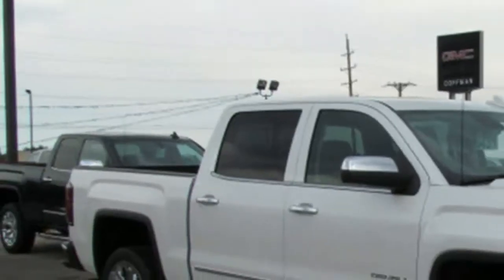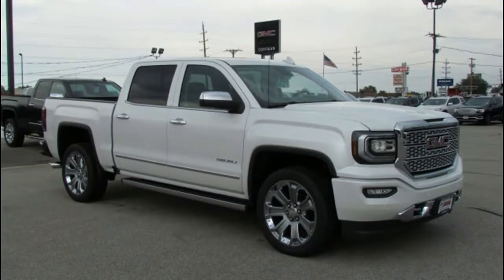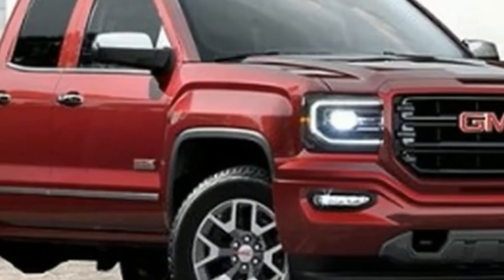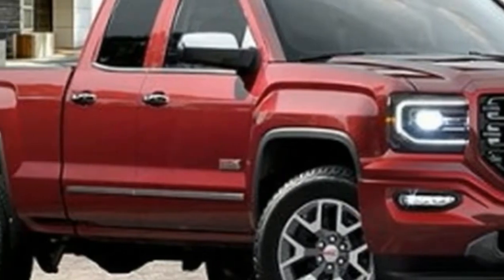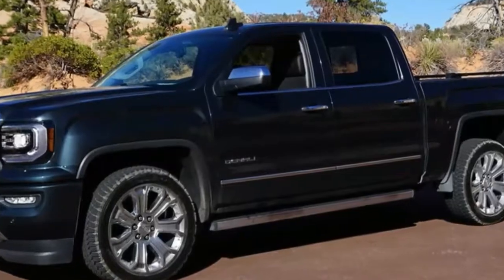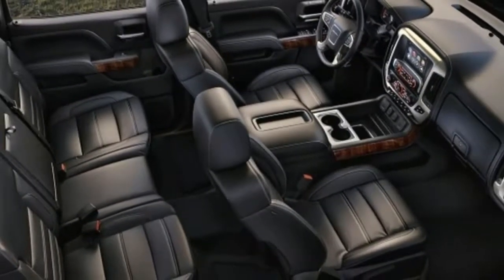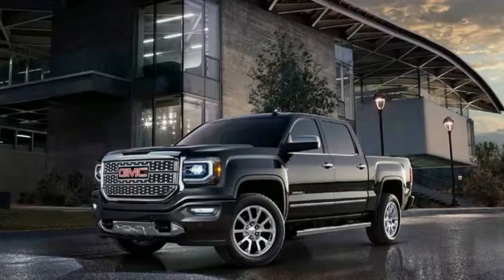The powertrain, too, is a nice bright spot. The 8-speed automatic is smooth and never feels lost in the hunt for better fuel economy. The 6.2-liter V8 feels strong, and power comes on smooth and easy. Ford's EcoBoosts may win on fuel economy, but there's nothing like a big, burly V8.